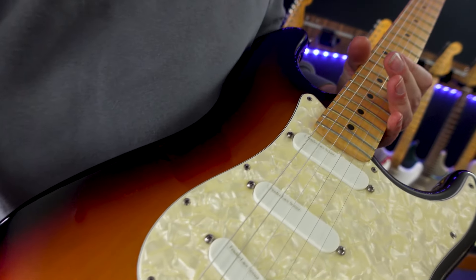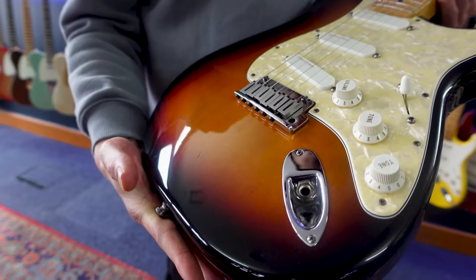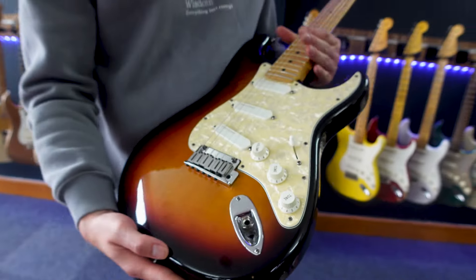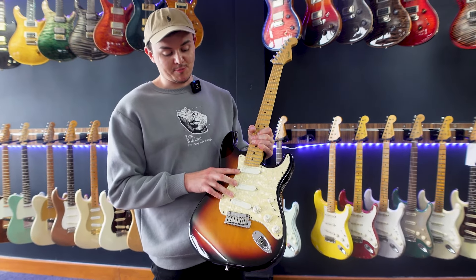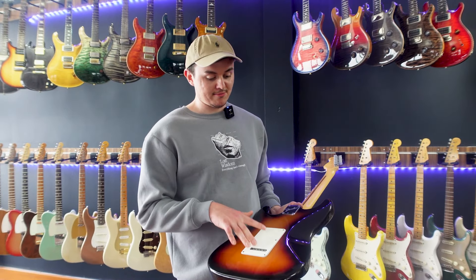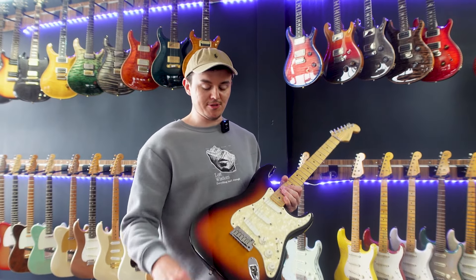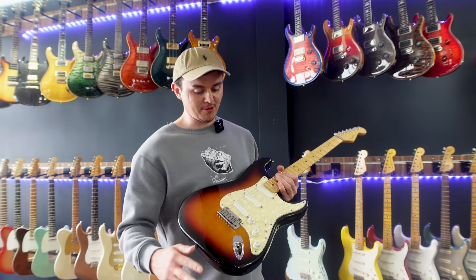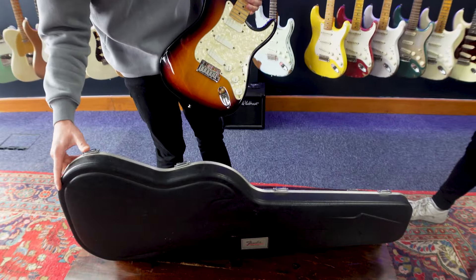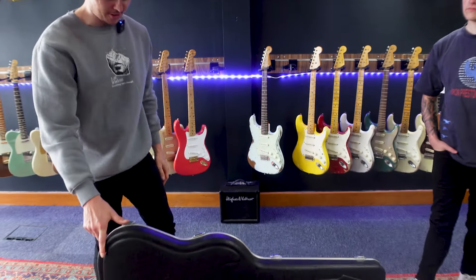I wouldn't say it's in immaculate condition — I'd say excellent condition. The one we had last week was pretty much mint and this isn't far off; it's got one little tiny nick but it's all original. You've got three gold lace sensors on this one, making this a Fender Plus. You've also got a Tremsetter behind the back plate, which Fender Plus guitars usually come with anyway, and this one still has it because a lot of the time they were taken out. It's all original with original case, though unfortunately this one doesn't have any original paperwork.